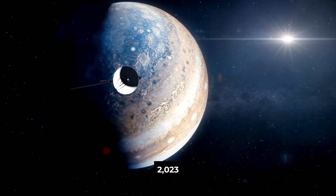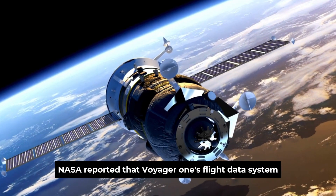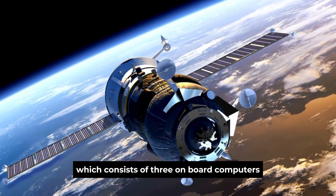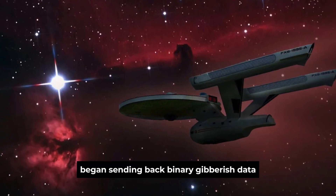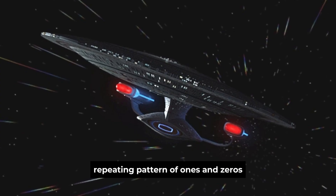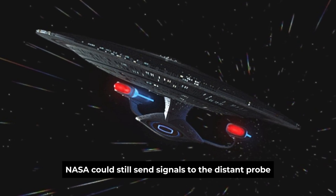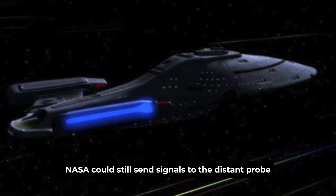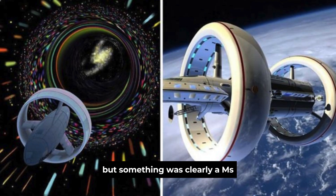On December 12, 2023, NASA reported that Voyager 1's flight data system, which consists of three onboard computers, began sending back binary gibberish — a data-repeating pattern of ones and zeros that baffled engineers. NASA could still send signals to the distant probe, confirming it was still operating, but something was clearly amiss.